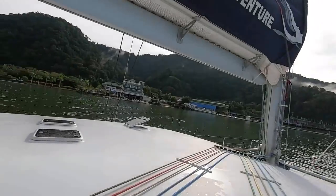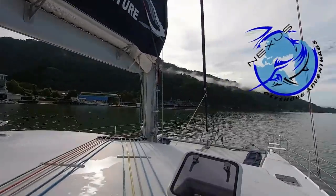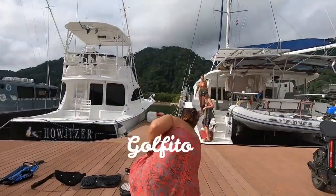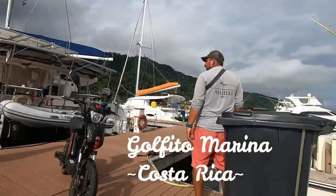Another early morning in Golfita. It rained a bit again last night, which is really nice as the boat's always clean. We've come to the small little marina at Saada to Brittany.